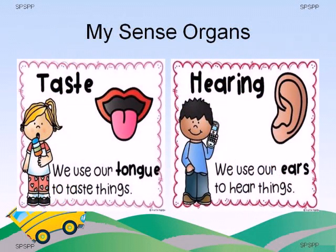Children, we have five special friends in our body. They are called sense organs. Do you all like to eat ice cream? It tastes sweet and yummy. Do you know which sense organ tells us that it is sweet? Tongue. We use our tongue to taste things.